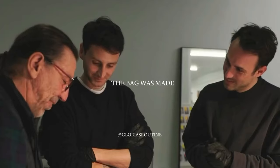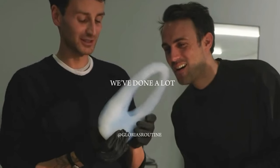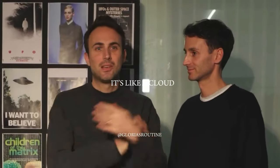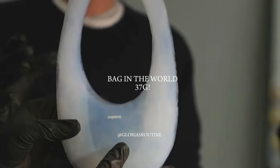The bag is made in Greece, in Athens. The logo is made in Limassol, in Cyprus. We've done a lot of research and development for many projects, but this one is beyond — it's like a cloud. It's the biggest bag in the world. 35 grams. Wow.